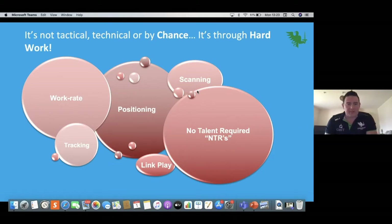Just what I'm going to look at here is back row support play — when you're watching a game, noticing what happens and wondering how they went about that. Before we get into the video clips, let's look at what makes up a good back row's DNA when it comes to support play. It's not tactical, technical or by chance — it's through hard work. You're looking at work rates, tracking, positioning, scanning, link play. No talent required — NTRs. Most of the good stuff you'll see good back rows do when watching games on telly, there's no talent required for it.